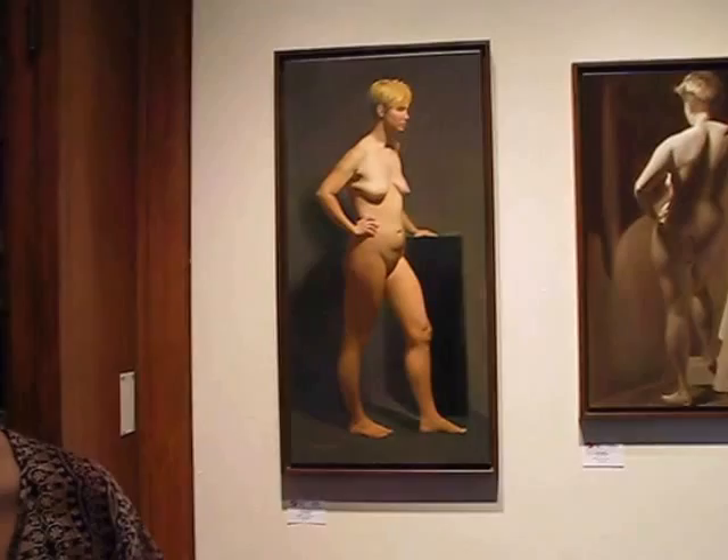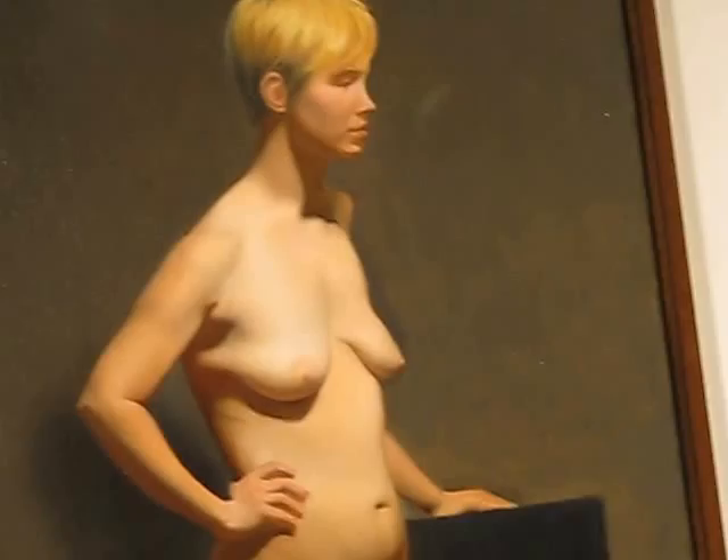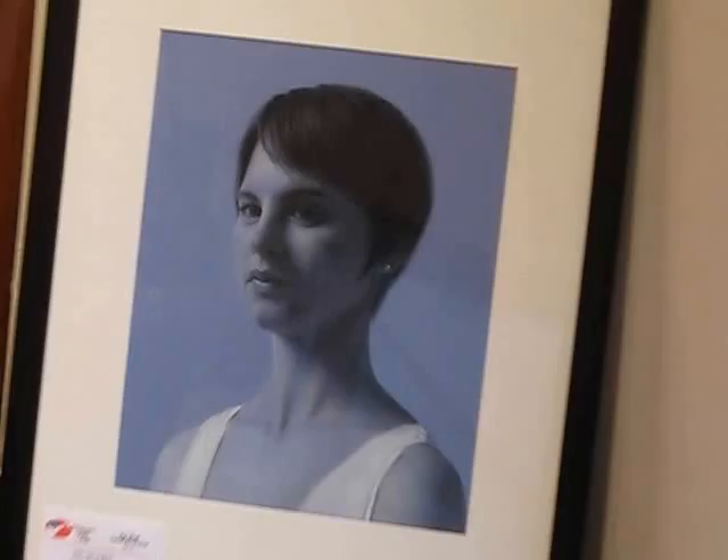I love doing the human figure. I think it's so challenging — the skin tone, getting the subtleties of the human form. It's one of the most exciting things to paint. It's also important, of course. And it's a continual learning process. You just have to keep on practicing doing the figure.